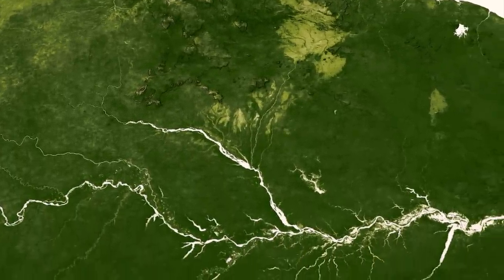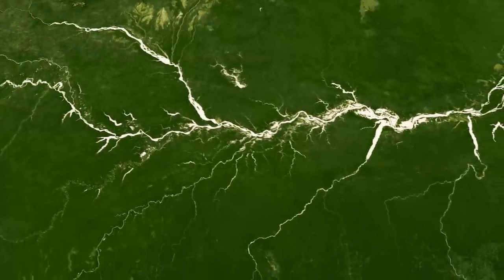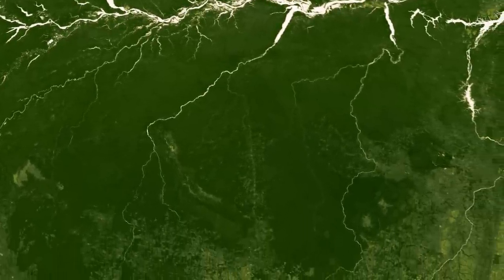Some changes are natural, and some are man-made. The vastness of the Brazilian rainforest is clear in this data, along with the network of tributaries leading to the mighty Amazon.